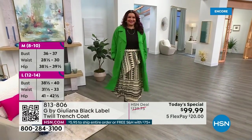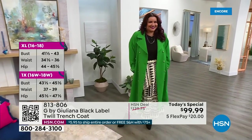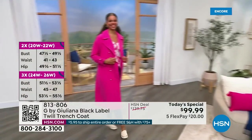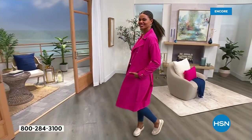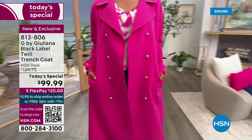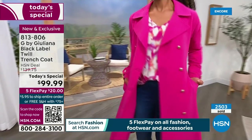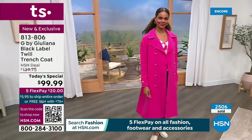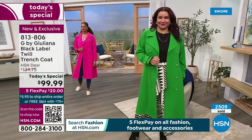Colors are right off the runway. Green — called Amazon Green — has been very popular; it might be your last look at that color tonight. Pink is also very popular, and we have it in Very Peri as well. Plus classics like black, ivory, and navy. So many of you already jumped in at midnight — 2,500 gone. Item number 813806, or scan the QR code at the bottom of your screen to go right to HSN.com. It's one day only.